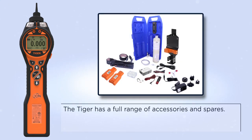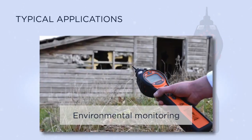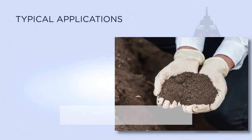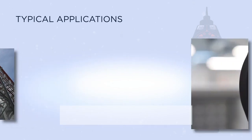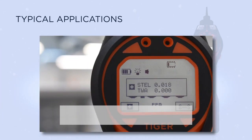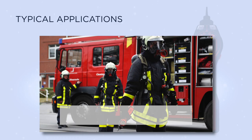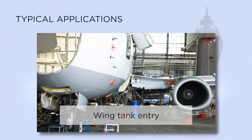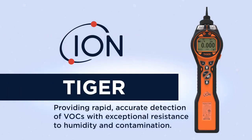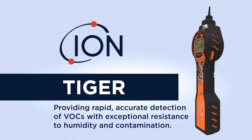The Tiger has a full range of accessories and spares. Typical applications include environmental monitoring, soil contamination, fuel and chemical storage, STEL and TWA monitoring, confined space entry, screening for first responders, VOC leak detection, and wing tank entry. The Tiger provides rapid, accurate detection of VOC gases with exceptional resistance to humidity and contamination.